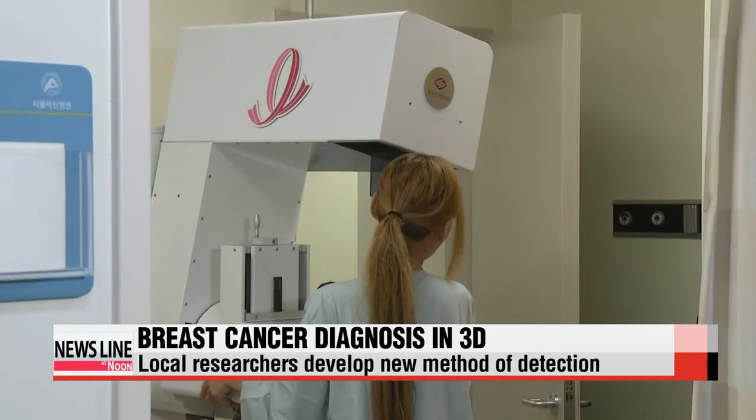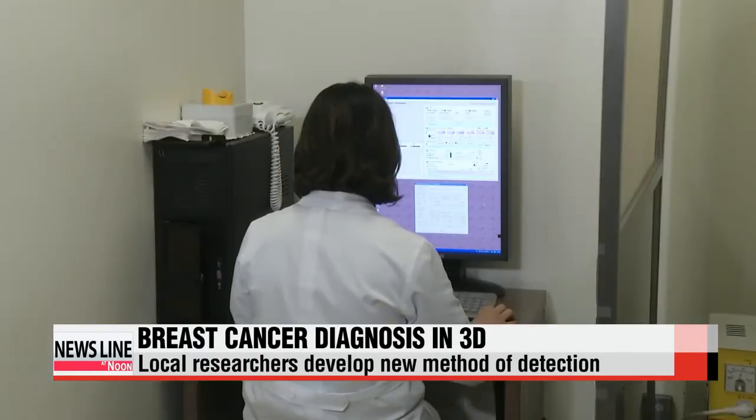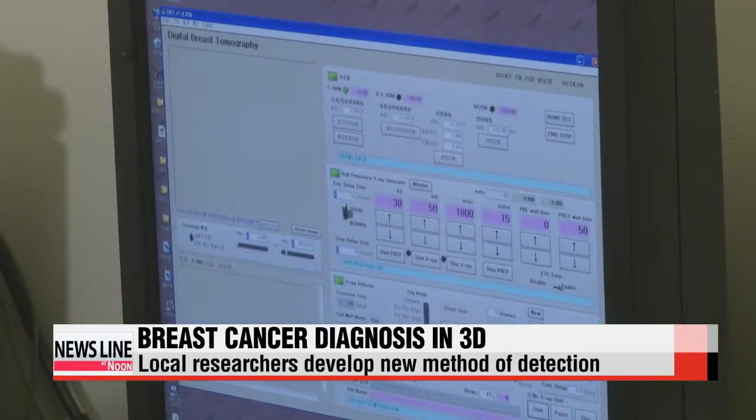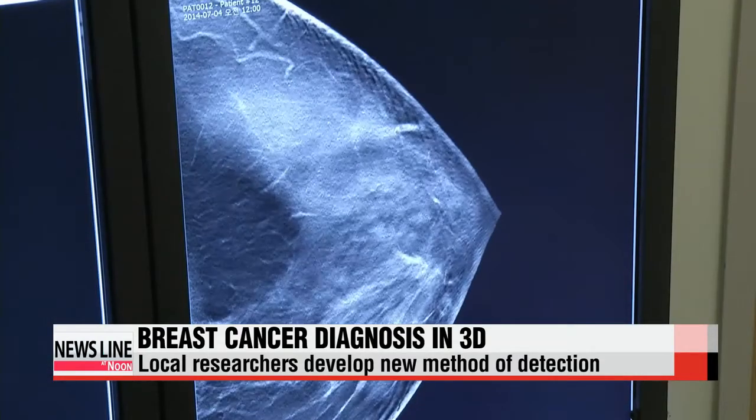The device takes 15 x-ray pictures of the breast, each with a different incline of 3 degrees. Then, software synthesizes the photos into a 3D stereoscopic image, enabling doctors to see the breast tissue in great detail.